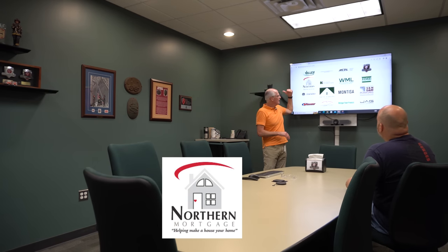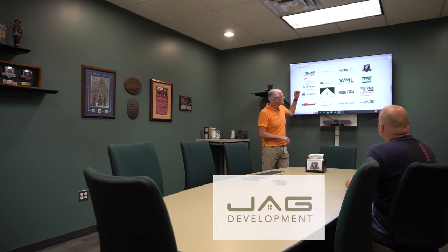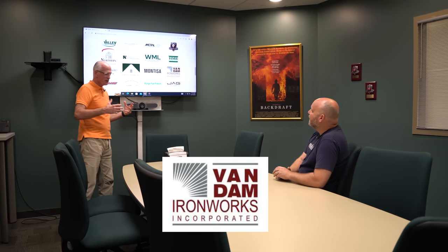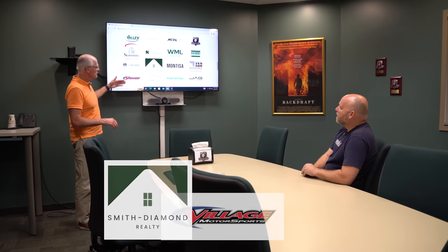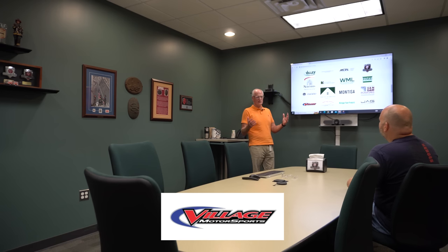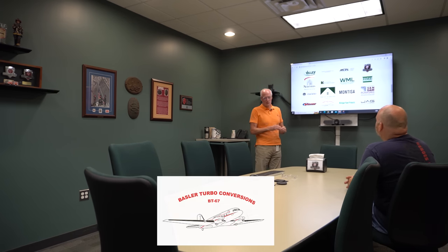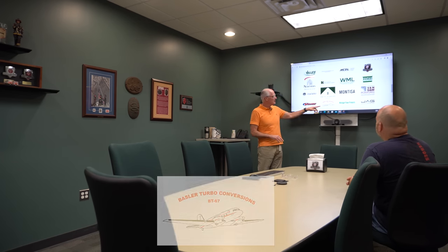We've also got a mortgage company, a residential and commercial real estate business, lumber and kitchen components and home goods at the retail level, and Van Damme Iron Works, which does custom iron production — stairwells for commercial buildings and that nature. We've got Village Motorsports, which is an ATV and snowmobile dealership — that business exploded post-COVID. And Basler Turbo Conversions, which rebuilds DC-3s from the ground up. That's a really interesting business, located in Wisconsin.